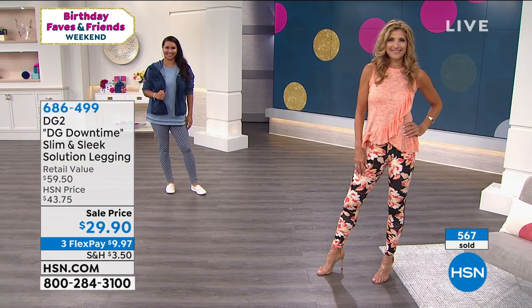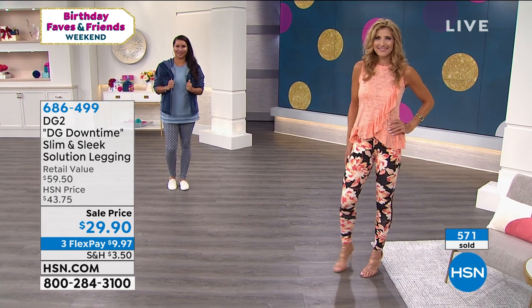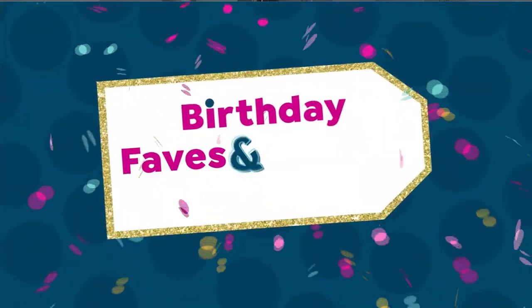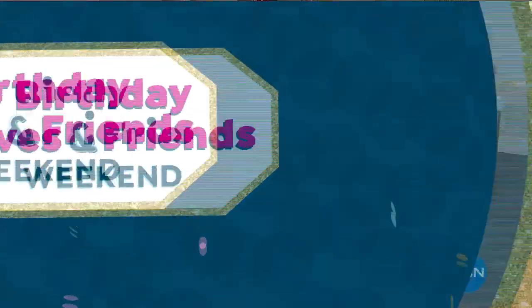Now we're moving on to the crochet tank. We only have two minutes before Adrian joins us — what goes better with fashion than fabulous skin?